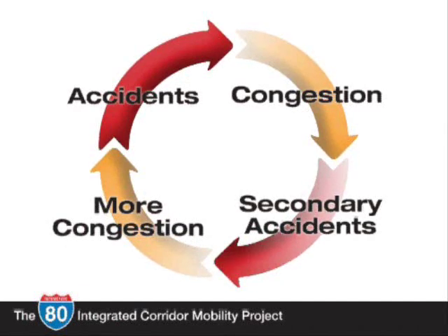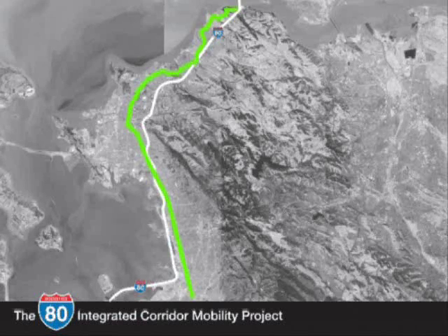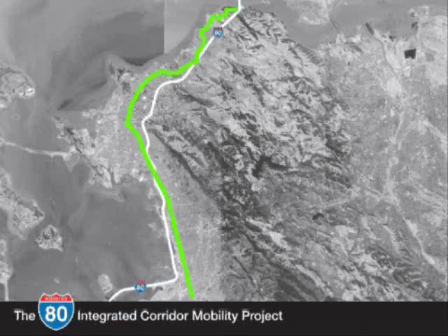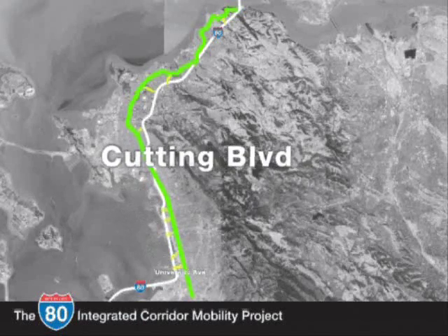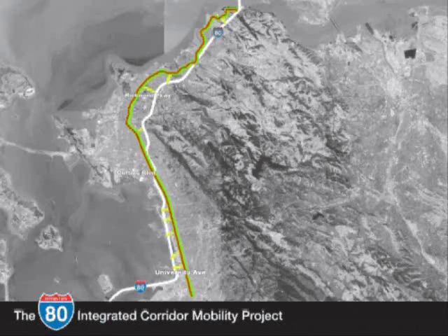The I-80 freeway is supported by a network of parallel and crossing arterials. San Pablo Avenue runs parallel along the entire length of I-80. Twenty-two cross streets, including University Avenue, Cutting Boulevard, and Richmond Parkway, provide east-west movement and freeway access. A total of 135 traffic signals are along this network.